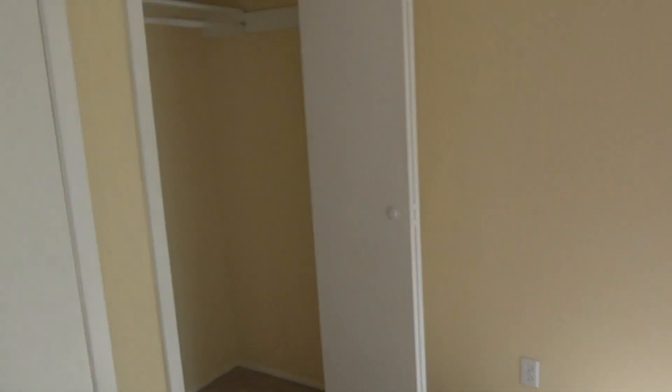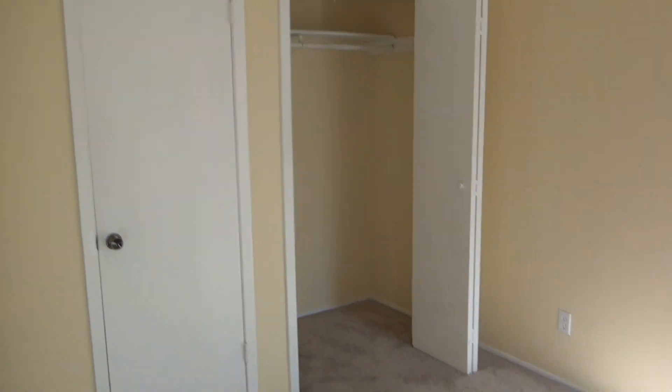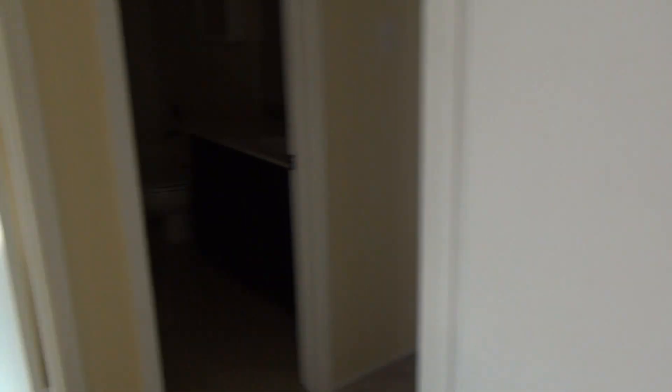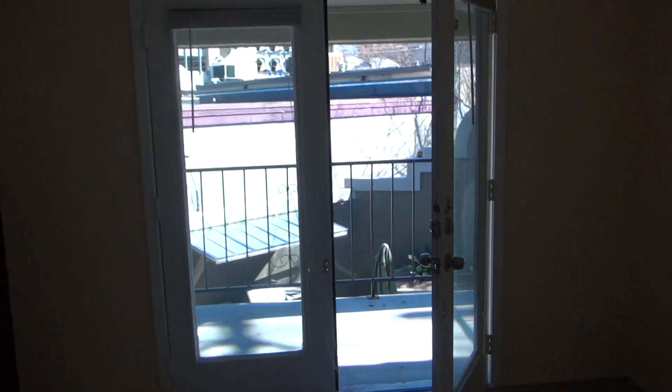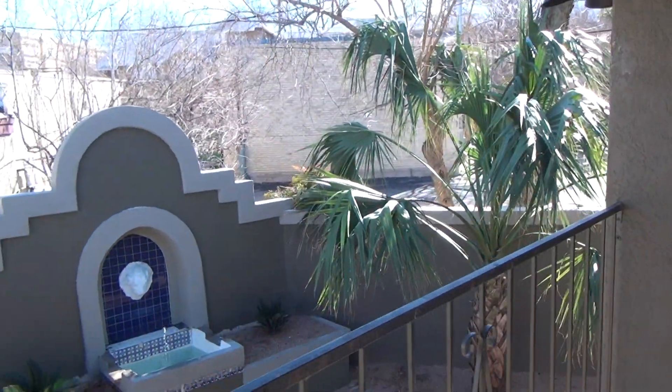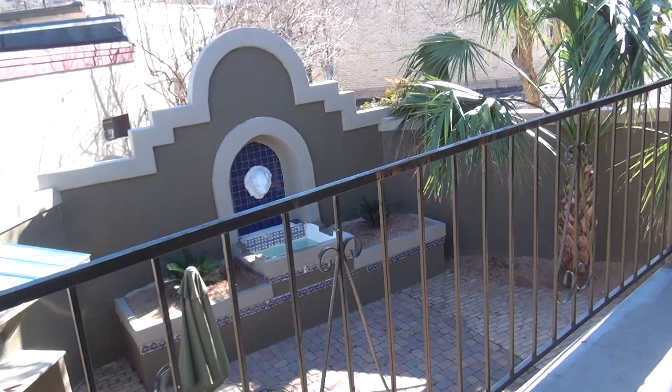And then you have bedroom number two — it's the master, a little bit larger. It has a view of the Ostonian at night right through there. Another fireplace. Now we end this right on this beautiful terrace here. Thank you.